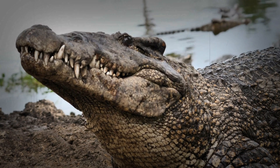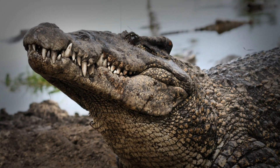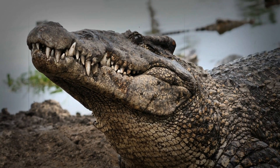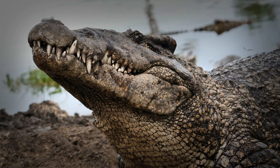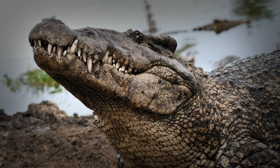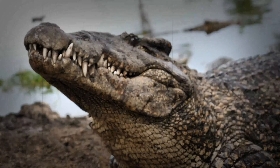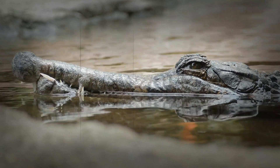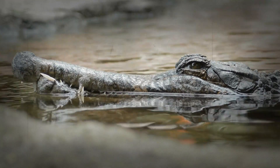Threats to the night: the impact of human activity. While crocodiles are well adapted to low-light conditions, their delicate visual systems are under growing threat from human activity. Habitat loss and the increasing levels of light and water pollution are disrupting the natural patterns that they have come to rely on, limiting their abilities to survive. It is having a negative impact on their ability to thrive, and we must be aware of the consequences of our actions.